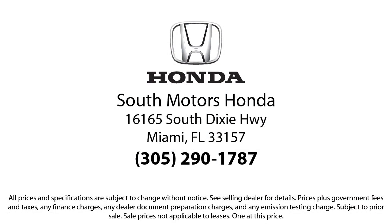It also features alloy wheels, steering wheel controls, electronic stability control, and has less than 85,000 miles on the odometer.